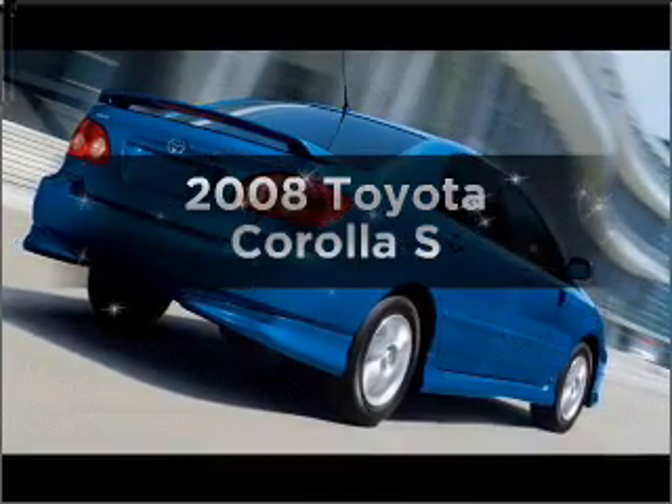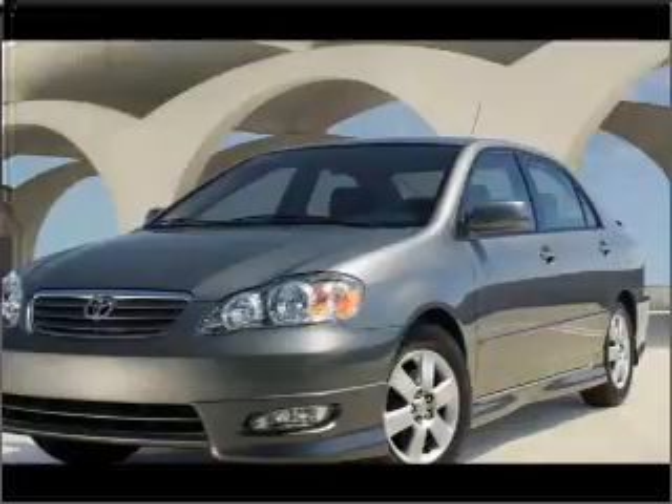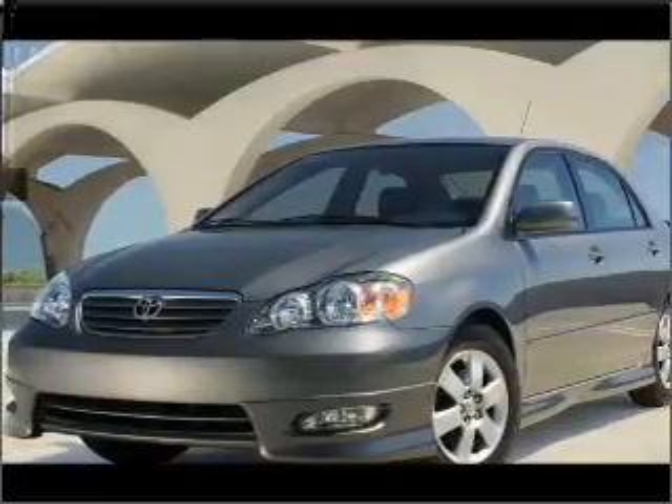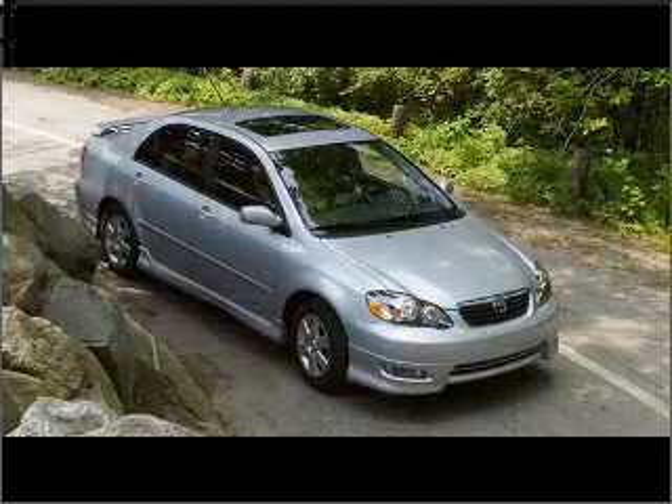Get noticed in this 2008 Toyota Corolla. Travel the roads in style and comfort in this great vehicle, with an efficient four-cylinder engine that responds smoothly to its automatic transmission.